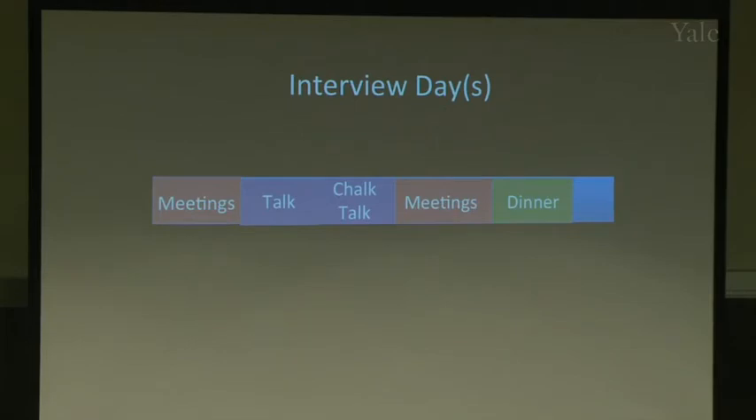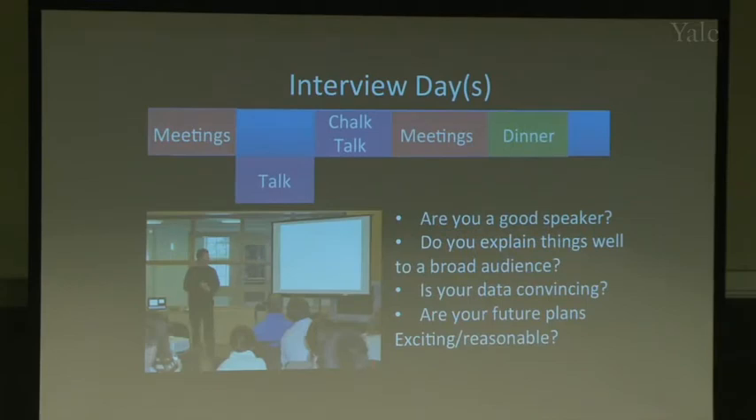A typical interview day: you meet someone for breakfast, have meetings all morning, give your talk, give a chalk talk, have more meetings, then dinner — sometimes with meetings the next day. It's a very tiring process. I recommend not scheduling more than one interview per week — it took me about a week to recover from each visit, and some places were two-day visits.